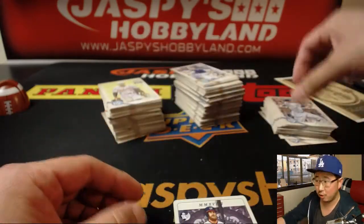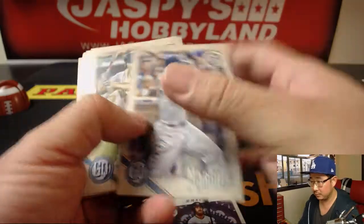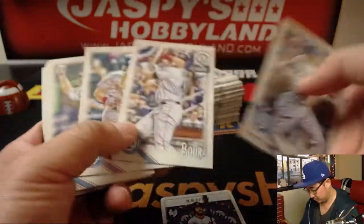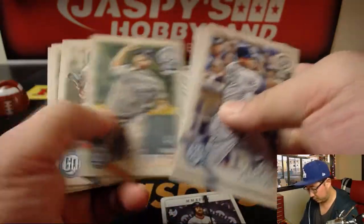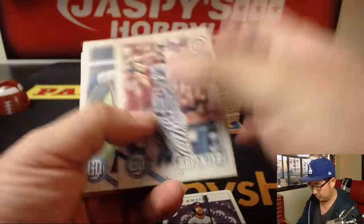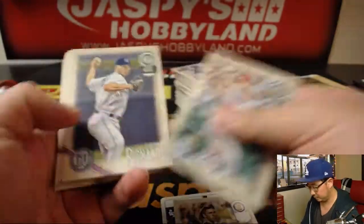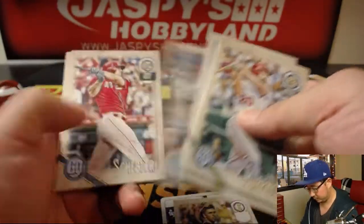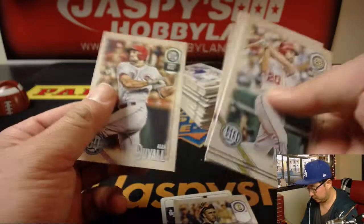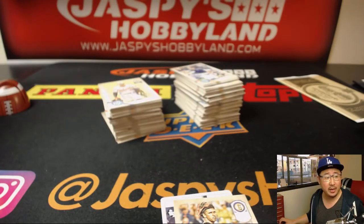King of Swords — Bryce Harper. These tarot cards are cool. We've got Buster Posey. We haven't seen a mini-auto as of yet, but maybe this one.